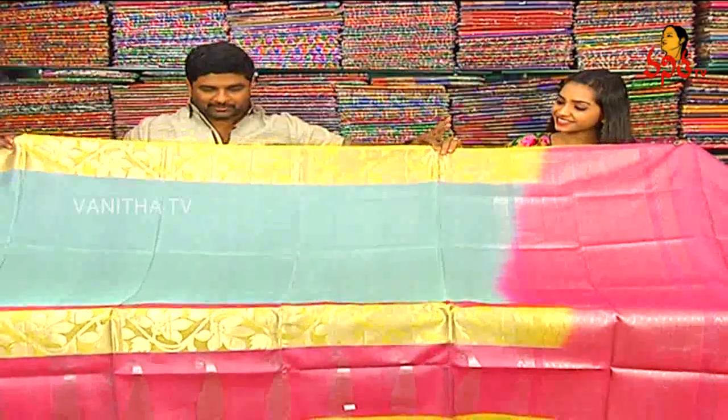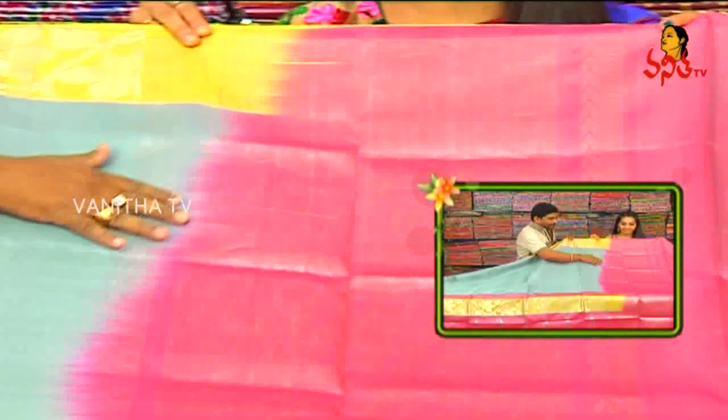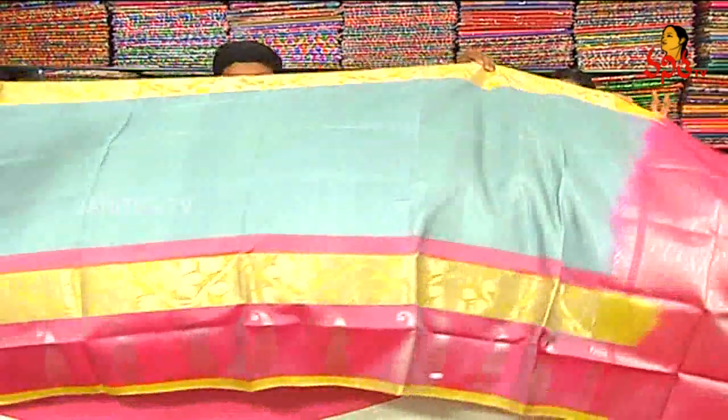I think it's a grey combination. I think it's a light grey. I think it's an onion and pink combination. I like different lines. I like lightweight and grey.